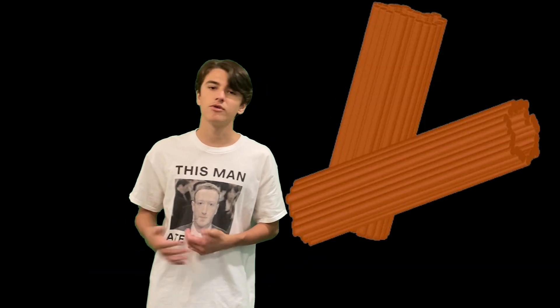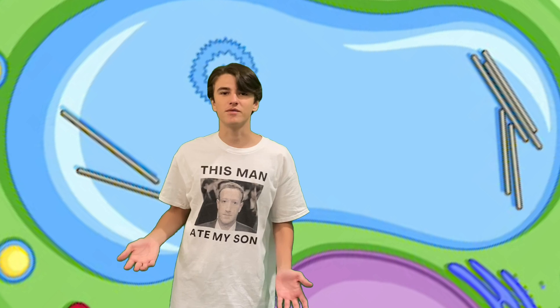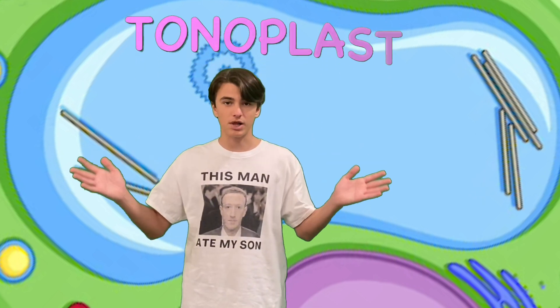These silly little goobers are called the centriole — it's kind of like the skeleton of a cell, and it's made up of things called microtubules. Next up is the vacuole. The vacuole is the biggest organelle in the plant cell, taking up roughly 90% of its space. Its job is to maintain pressure inside the cell. The vacuole is filled with water and is contained inside a membrane called the tonoplast.